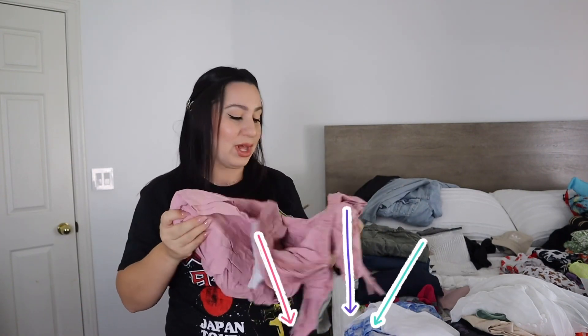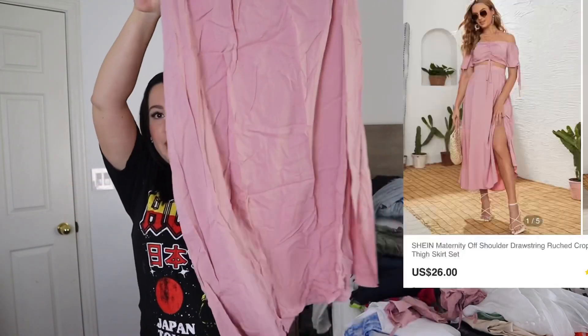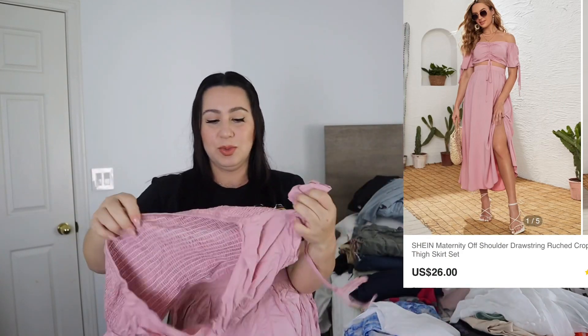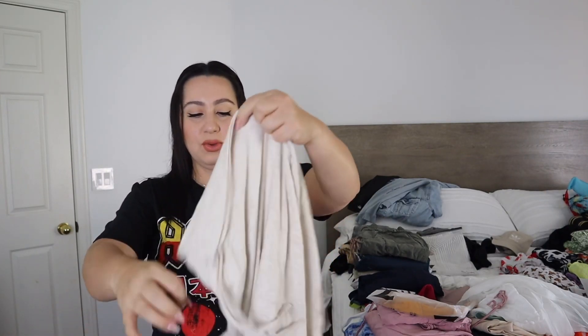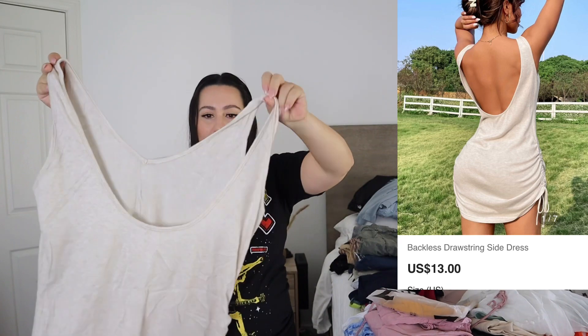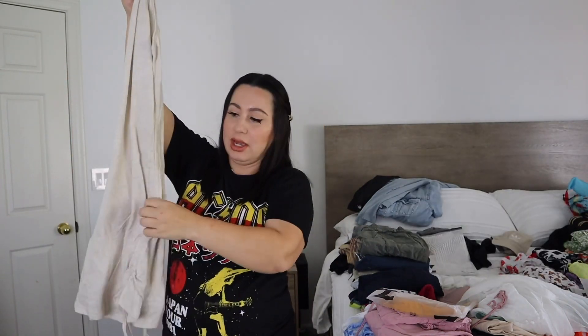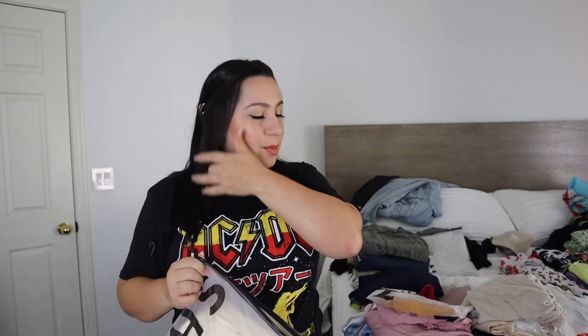All these clothes I'm showing you right now are going to be linked in the description down below, so you can just click it and it'll take you directly to that item. This is a two-piece from their maternity line — it's a pinkish skirt with a slit on the side, and it comes with a super cute top. And here we have this cute dress — you could wear it as a cover-up for your swimsuit or just a regular dress. It's like a low back and has some scrunching if you want to make it shorter.